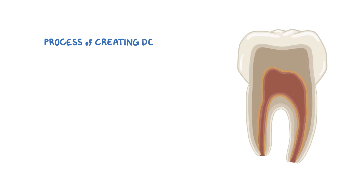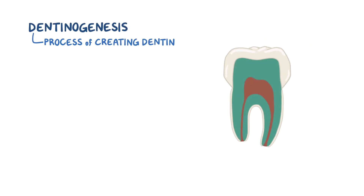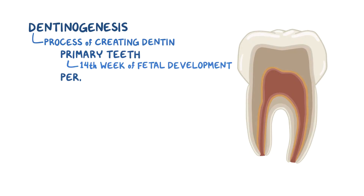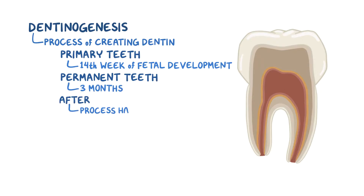The process of creating dentin is called dentinogenesis. For primary teeth, it mostly happens around the 14th week of fetal development, and for permanent teeth, it mostly happens when an infant is about 3 months old. After that, the process continues to happen, but at a very slow pace.